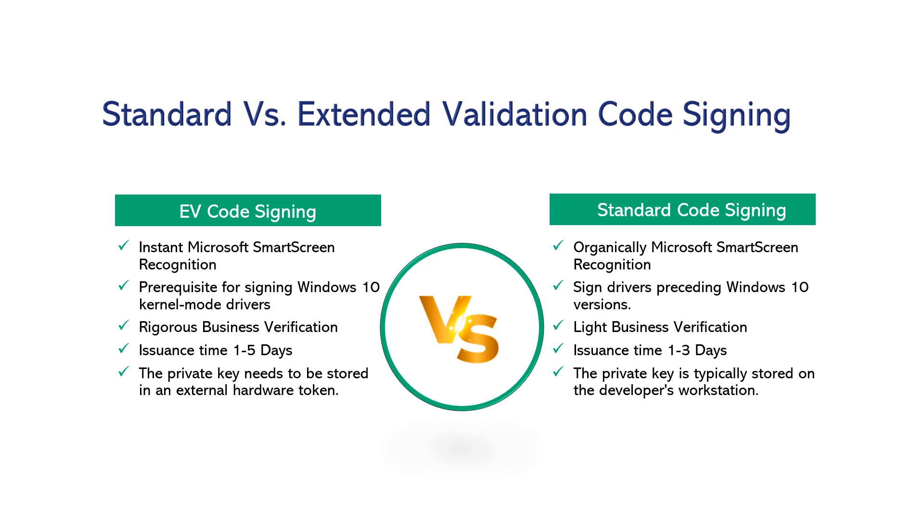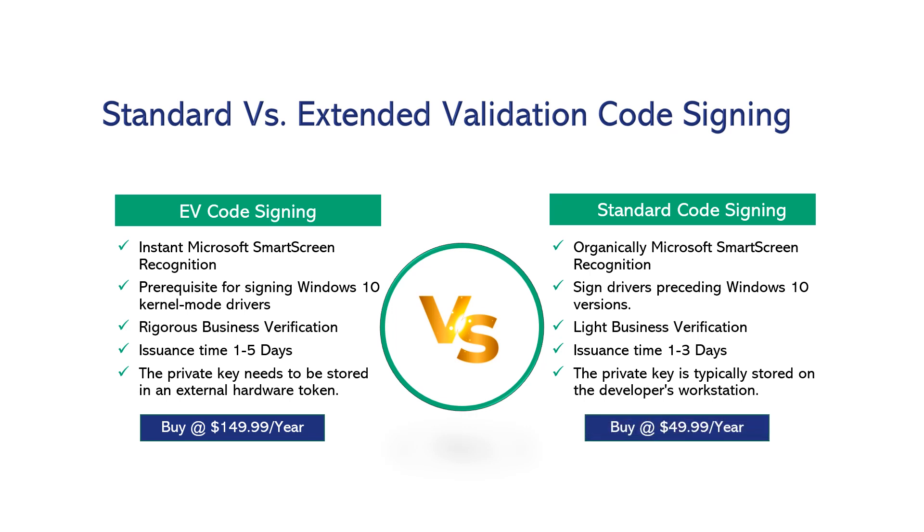Standard versus extended validation code signing — differences to know. EV code signing gets instant Microsoft SmartScreen recognition, is a prerequisite for signing Windows 10 kernel mode drivers, requires rigorous business verification, has an issuance time of 1 to 5 days, and the private key must be stored in an external hardware token. Whereas standard code signing gives Microsoft SmartScreen recognition organically, supports drivers preceding Windows 10 versions, requires light business verification, has an issuance time of 1 to 3 days, and the private key is stored in the developer's workstation.